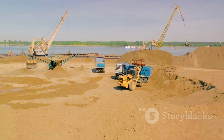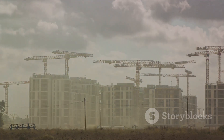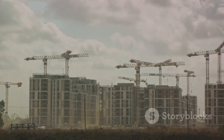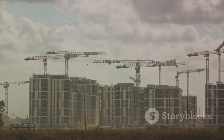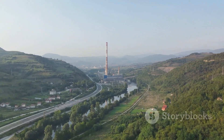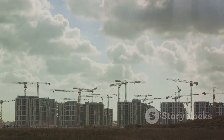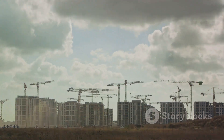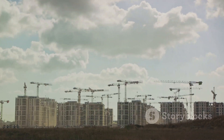Despite the challenges, the dam rose day by day, year by year, until finally in 2006 the Three Gorges Dam stood complete, a testament to human tenacity and engineering prowess. Every beam, every bolt, every cubic meter of concrete contributes to this intricate dance of engineering. The Three Gorges Dam is not just a dam — it's a marvel, a testament to what we can achieve when we dare to dream big.